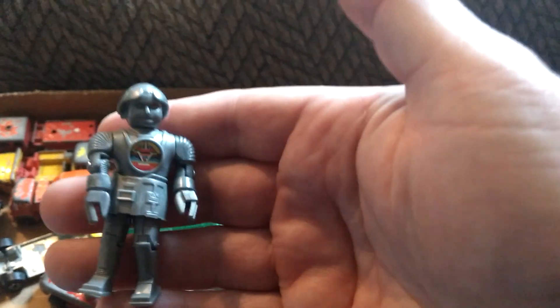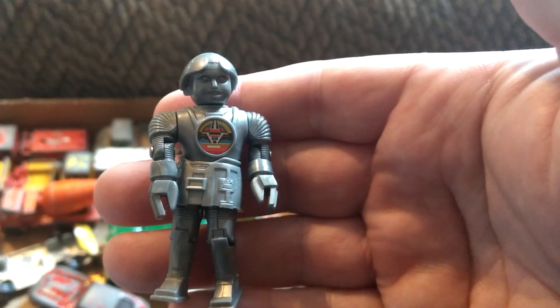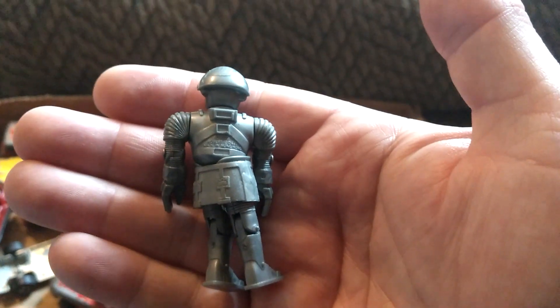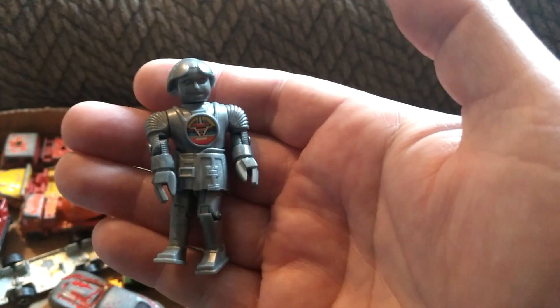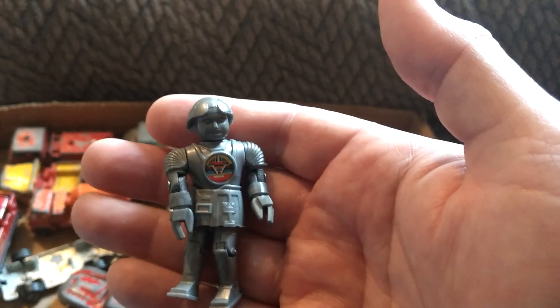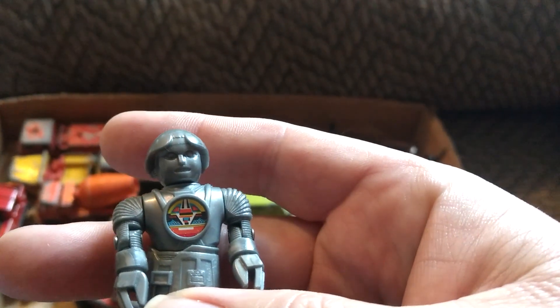And this little guy here is Twiki, also from Buck Rogers, and surprisingly this is probably around a $30 toy. They seem to go from $25 to $40 depending on condition, and this one is in really nice condition — the sticker you see there is really nice. So that's a really good find for five bucks.